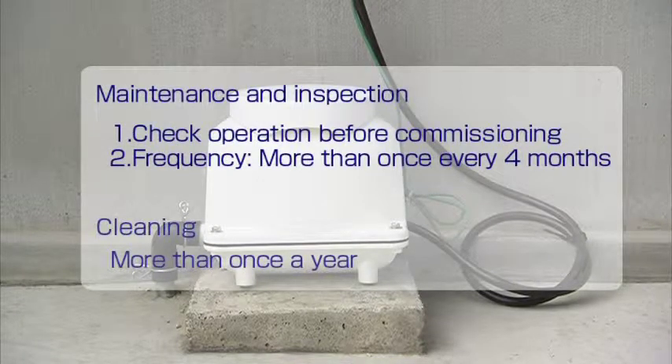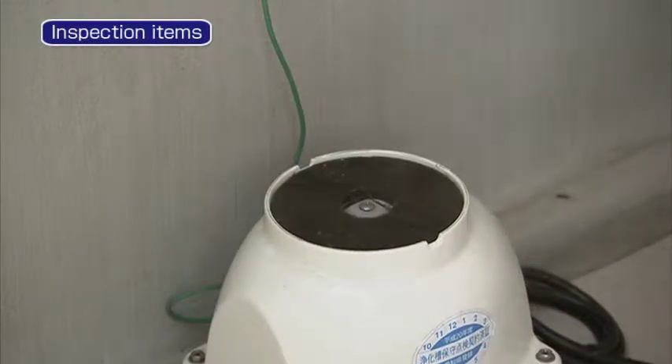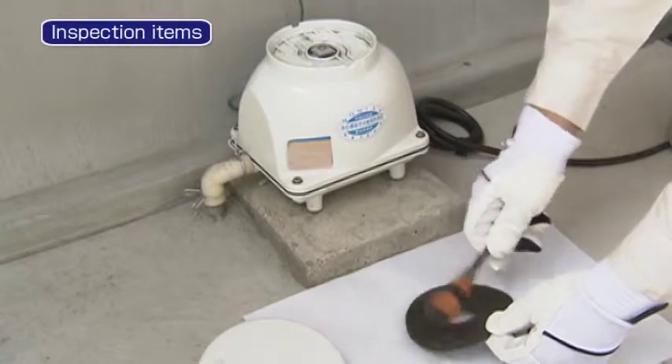Please conduct maintenance inspections of the blower before commissioning Jokaso. After commissioning, please conduct inspections as well as cleaning filters and related parts more than once every 4 months. First, remove the dirt clogging the air filter. Replacing the air filter once a year is recommended.